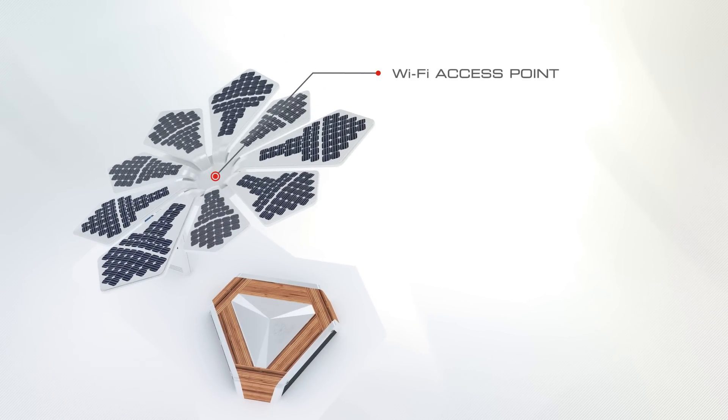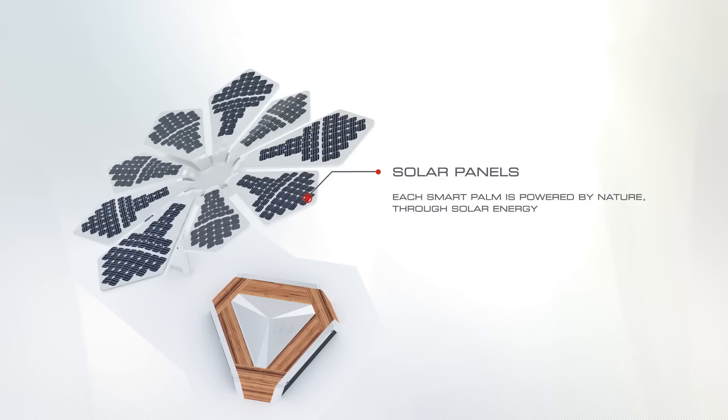Wi-Fi access point: complementary internet access is available within the immediate facility of each SmartPalm. Solar panels: each SmartPalm is powered by nature through solar energy.